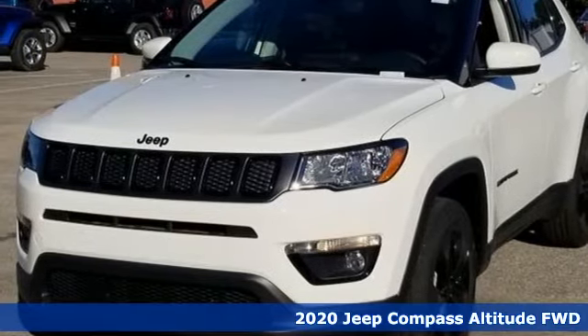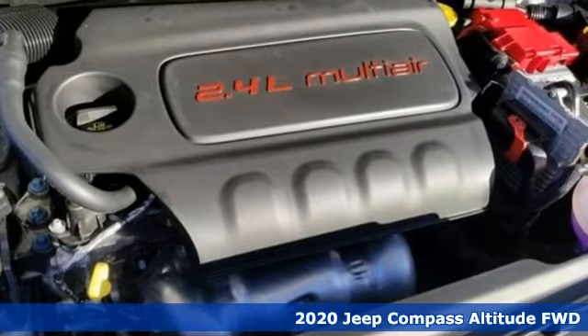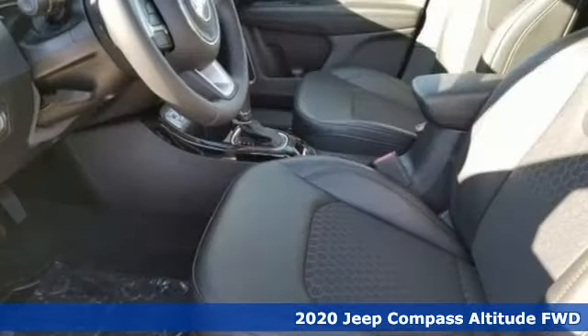It's a new 2020 Jeep Compass. The adventure you're dreaming of becomes a reality in this Compass. And get ready for an impressive combination of features.